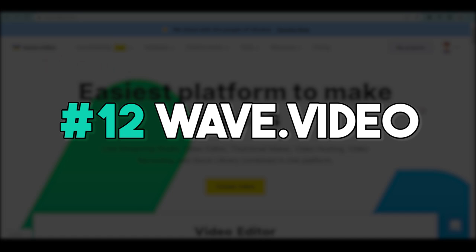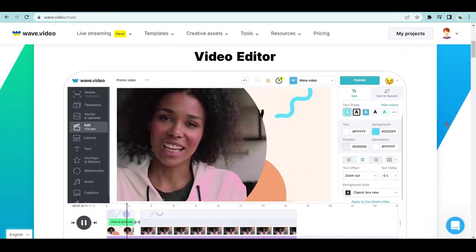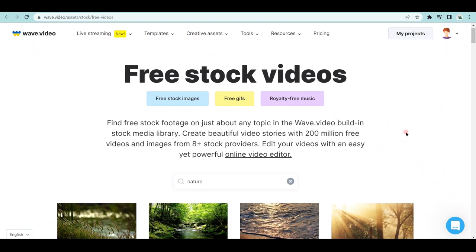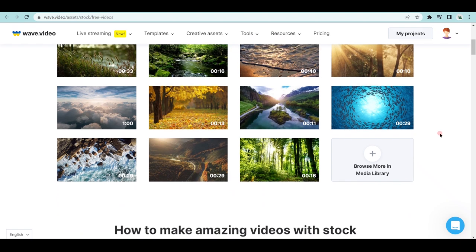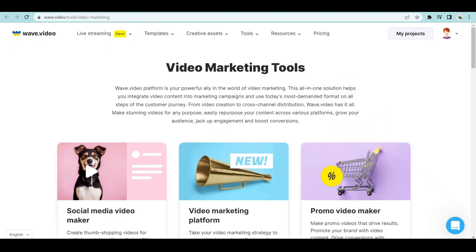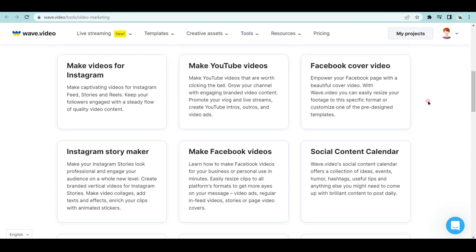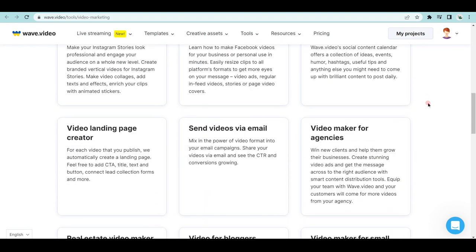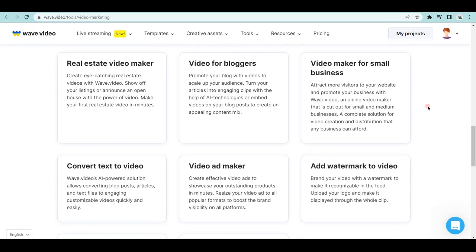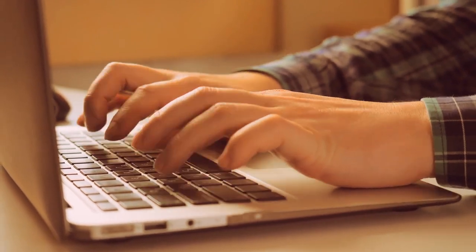Another free online video editing software is Wave.Video. It's very similar to InVideo but has a few more features and a slightly more user-friendly interface. It also has a library of over 1 million royalty-free videos and photos. Wave.Video has built-in video marketing tools that allow you to easily create and share engaging video content on social media, quickly creating videos optimized for each platform to get more views, engagement, and click-throughs to your website or landing pages. You can also use the AI voices we talked about earlier with this tool.